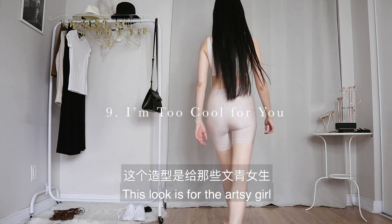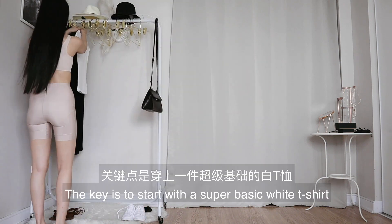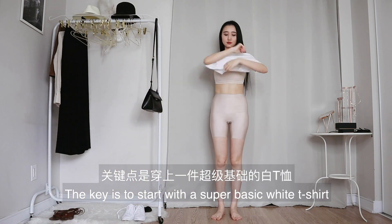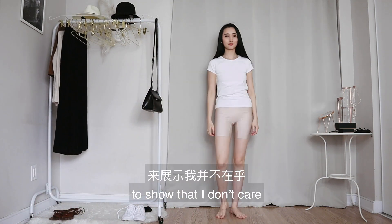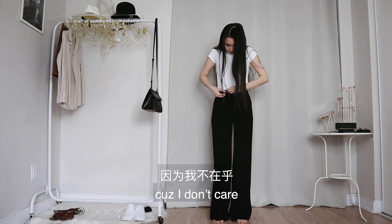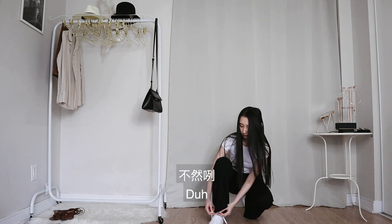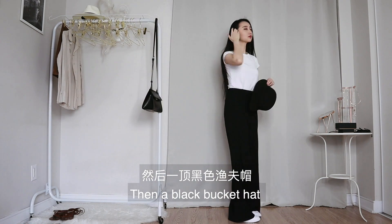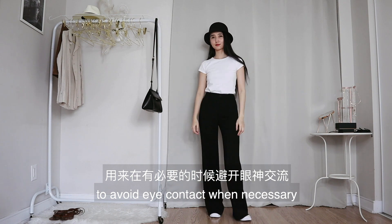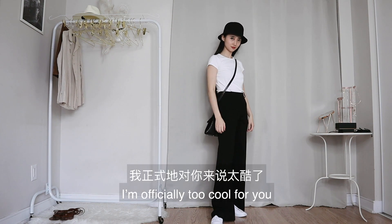This look is for the artsy girl who doesn't care about looking perfect for anyone — aka I'm too cool for you. The key is to start with a super basic white t-shirt to show that I don't care, and then a pair of black wide-leg pants. Don't tell me my pants are too long, because I don't care. Now a pair of white sneakers — comfort, duh. Then a black bucket hat to avoid eye contact when necessary, and finally a black crossbody bag. I'm officially too cool for you.